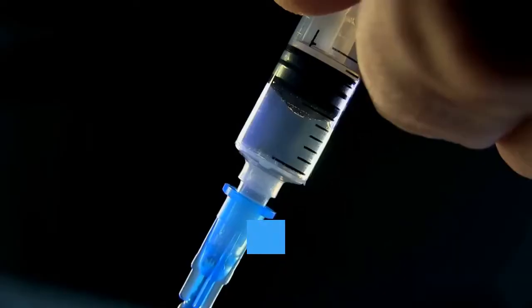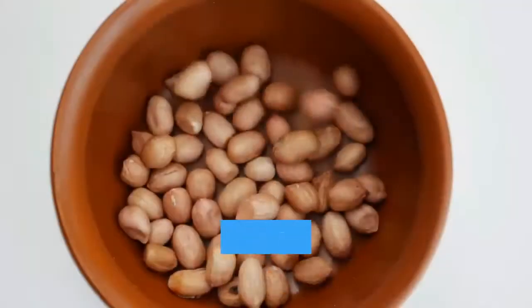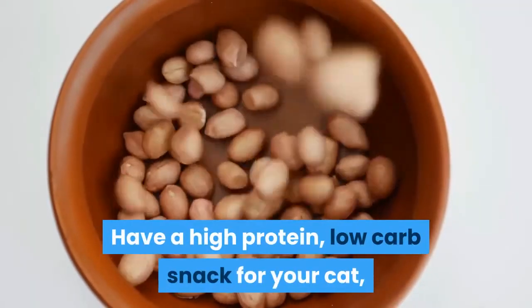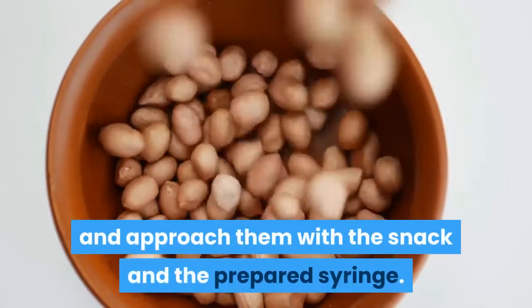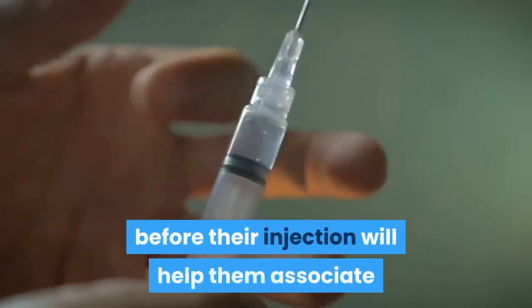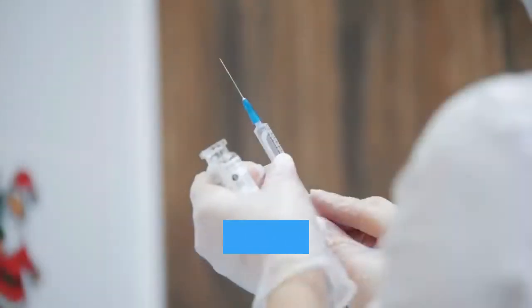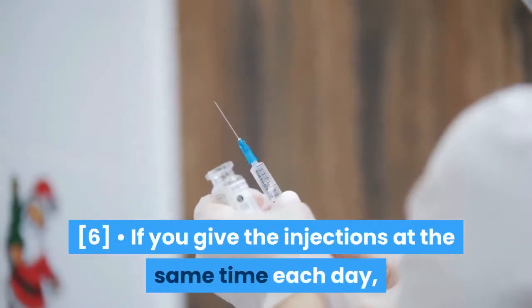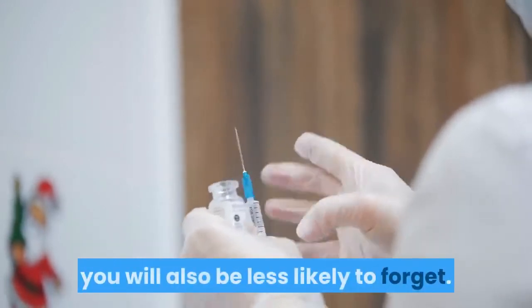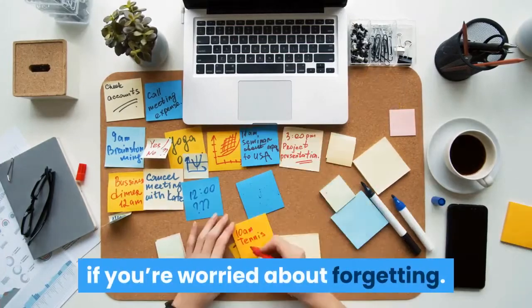Establish a routine. You should try to give your cat their injections at the same time each day. Have a high-protein, low-carb snack for your cat, and approach them with the snack and the prepared syringe. Giving your cat a treat before their injection will help them associate positive things with getting an injection. If you give the injections at the same time each day, you will also be less likely to forget. You can set a reminder on your smartphone if you're worried about forgetting.